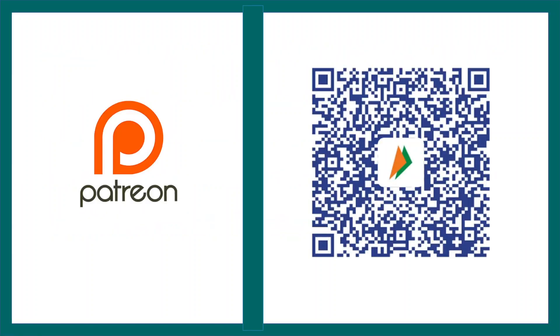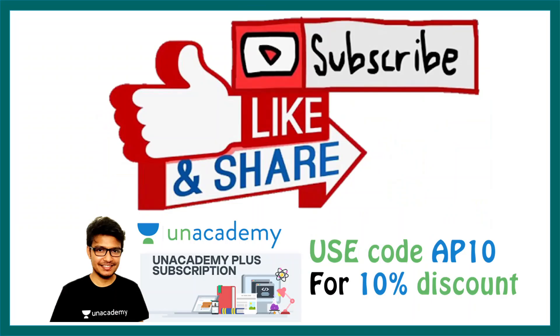If you liked this video, give it a thumbs up. Don't forget to like, share, and subscribe. Support me on Patreon, or if you're an Indian viewer, on the BHIM UPI app. My courses are also available on Unacademy — use code AP10 to get a 10% discount. See you in the next video.